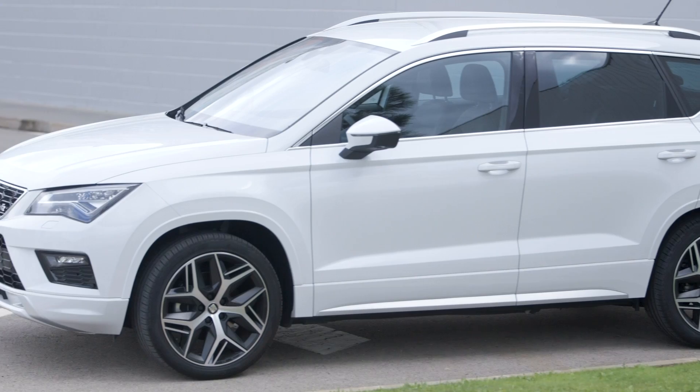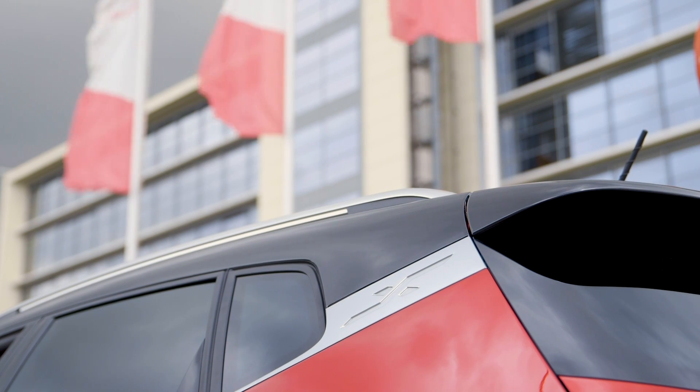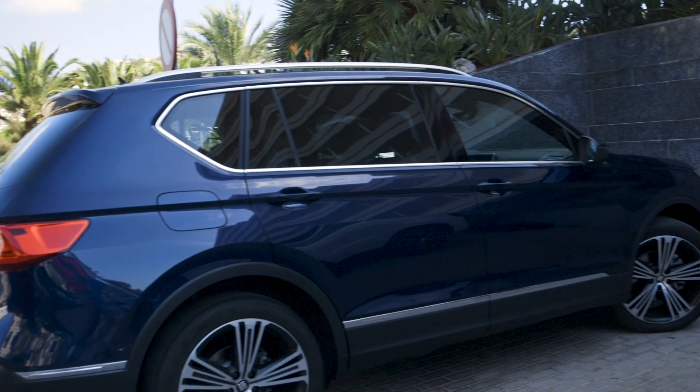We also underline the side graphic of the window, which is very characteristic. On the Arona it features the separation of the roof — a colour separation — which is a cool feature in a car like the Arona. And then in the Ateca and the Tarraco, you can see how this window graphic is very similar, creating once again this family look.